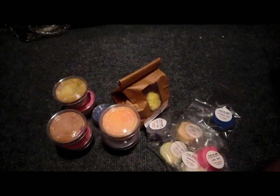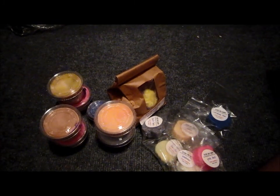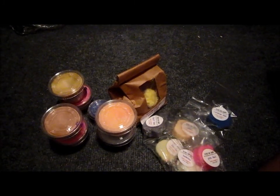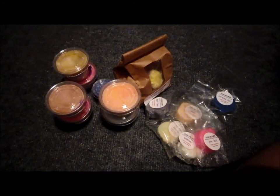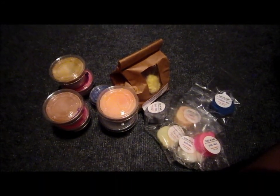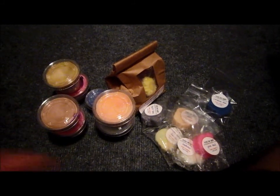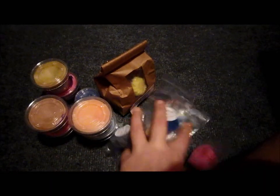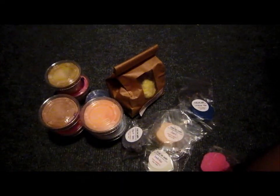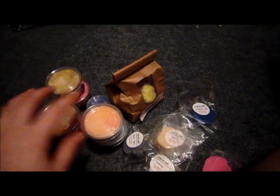I definitely highly recommend Orchard Lake — you should check them out. Just Google Orchard Lake Candles and it'll come up. They're amazing on cold throw, so I can't wait to see what they smell like warm. You get massive samples with every order, plus that little giveaway ticket. She has tons of smells to try from — probably over a hundred different scents.